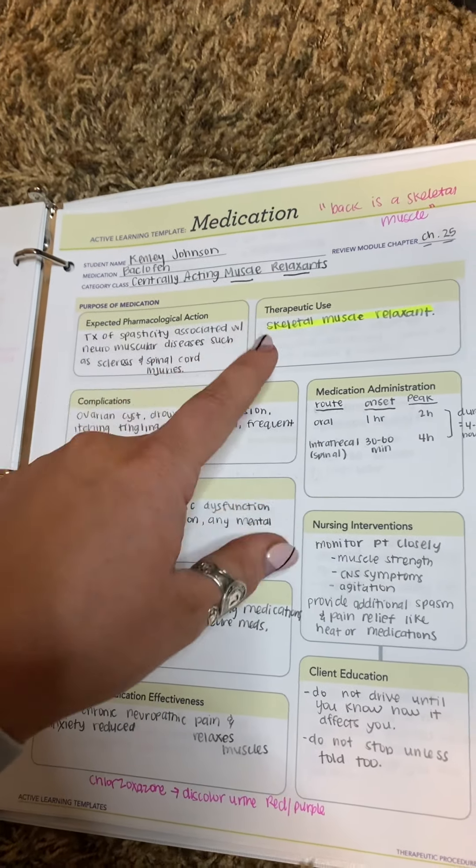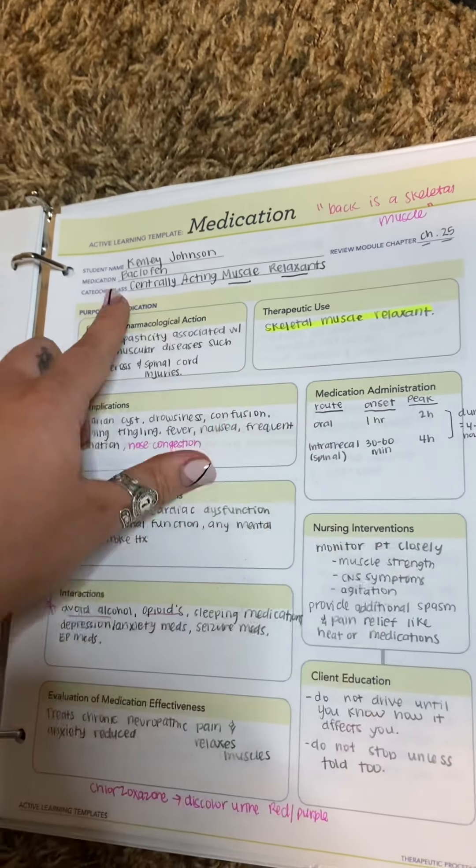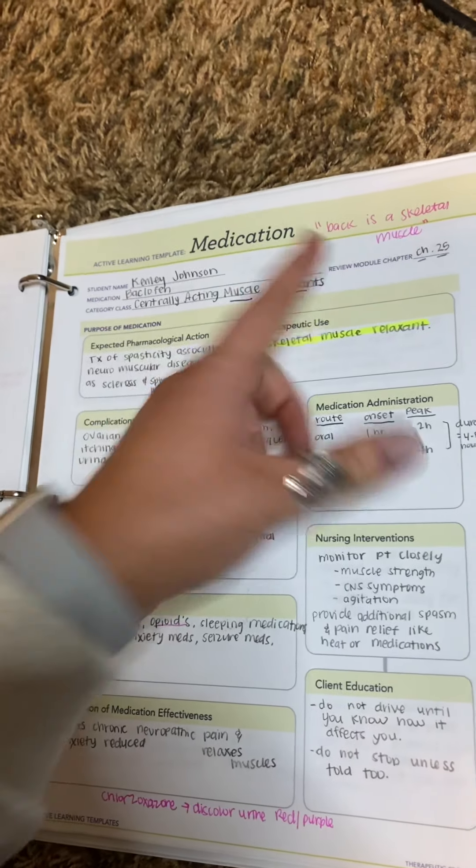Centrally acting muscle relaxants — this is a skeletal muscle relaxant. This is baclofen. How I remember it is 'the back is the skeletal muscle,' so that's how I remember that one. And then you need to avoid alcohol with this.